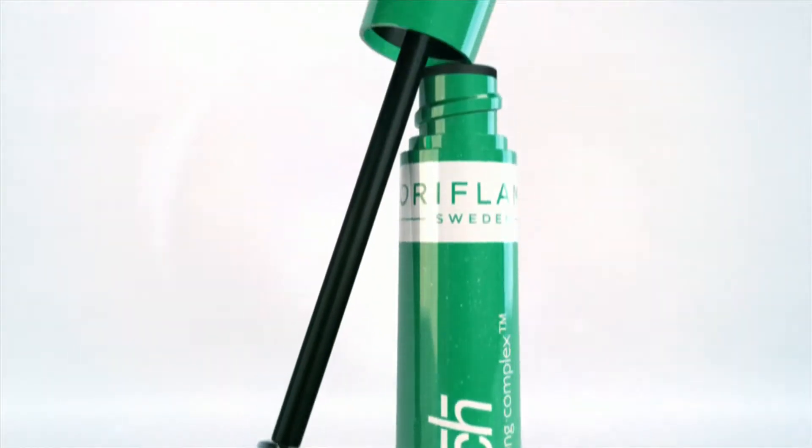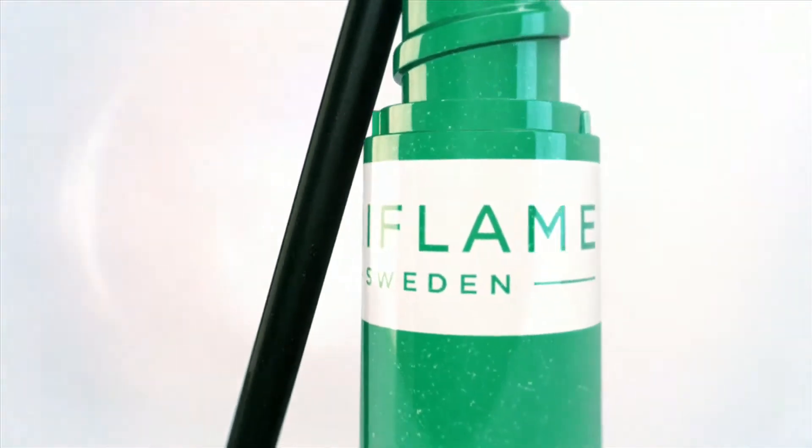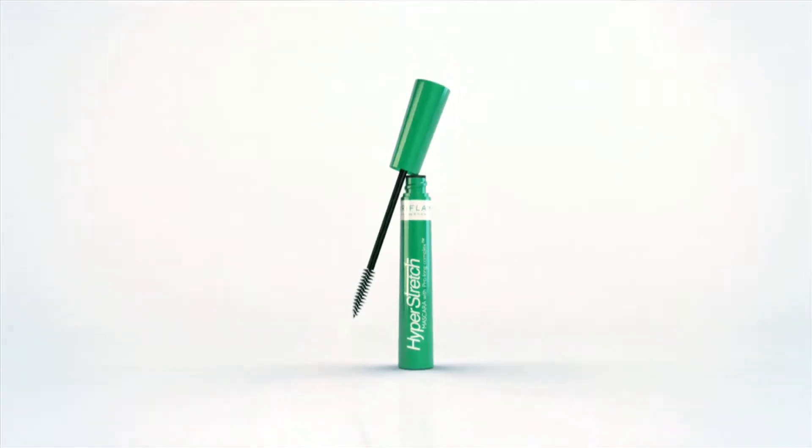How much more can you expect from a mascara? Did you know that your eyelashes grow just like your hair? And just like hair, they look thicker, stronger, and they stay in better shape if you treat them with the right products.